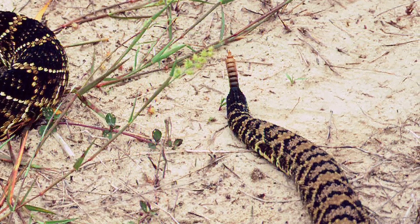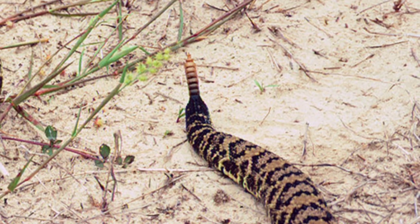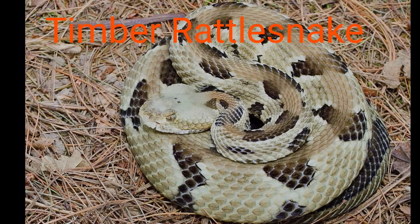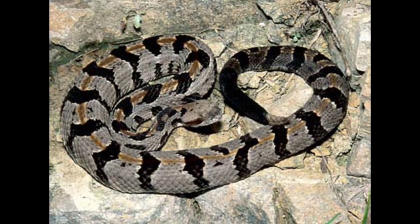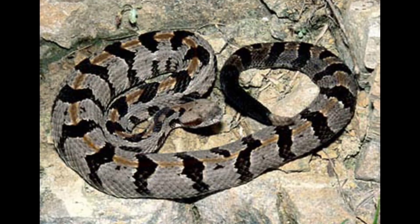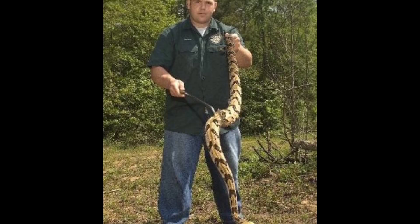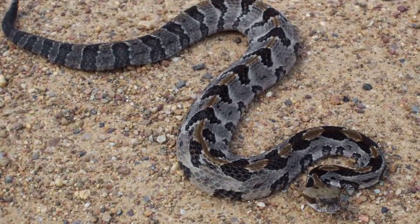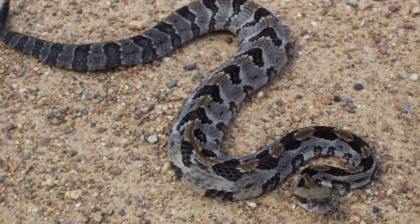Slightly smaller and only inhabiting northern Florida — like the copperhead but with a slightly more western range — is the timber rattlesnake. The timber rattlesnake has a subspecies called the canebrake rattlesnake. The largest ever recorded timber rattlesnake was 62 and a half inches. It is a rattlesnake like the diamondback, however its pattern is more stripe-like than diamond-shaped.